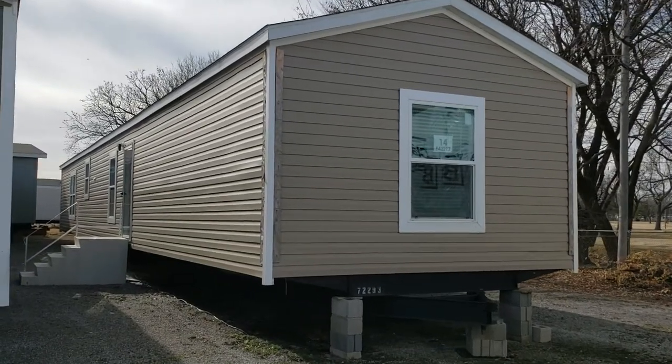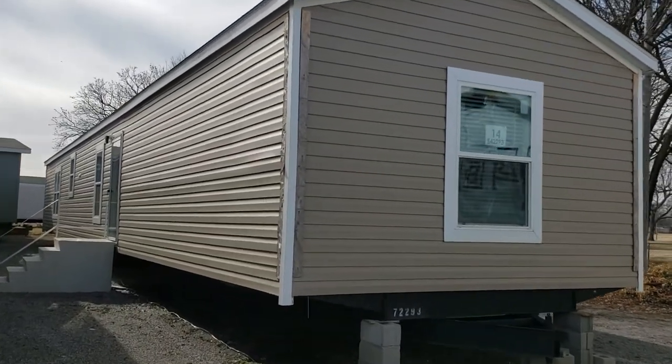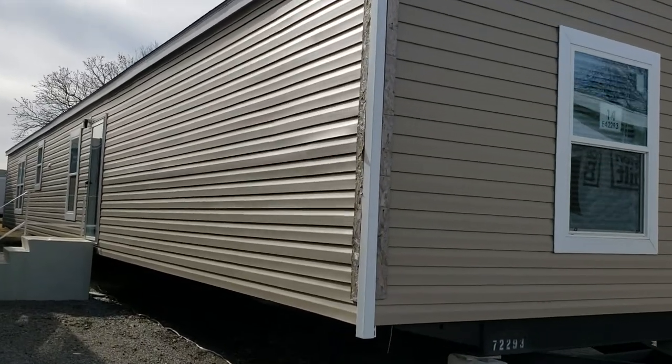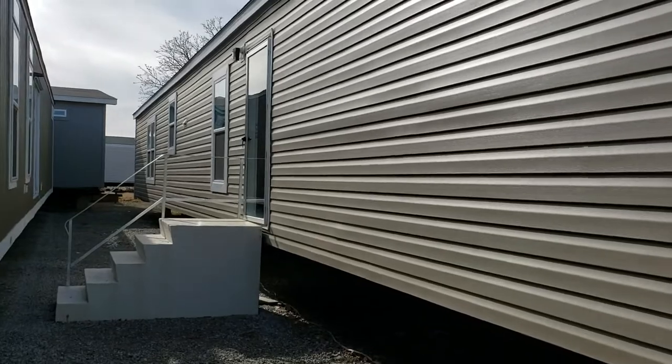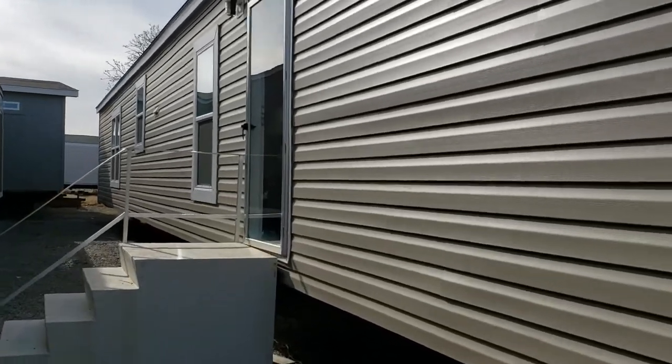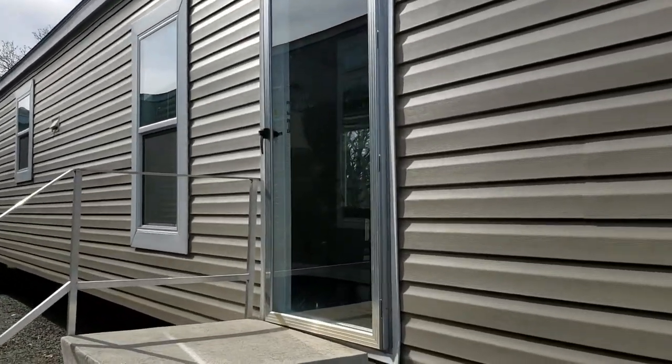Hey guys, this is Hayden here at Freedom Homes. I just wanted to show y'all one of our more popular single wides. It's called the Anniversary. This is a 16 by 76, three bed, two bath home. It's energy smart. This is one of our more popular single wides.